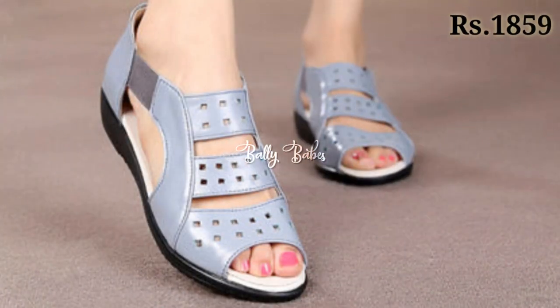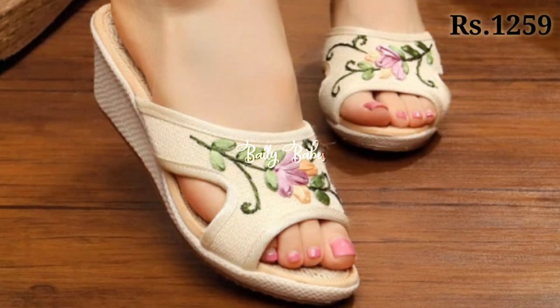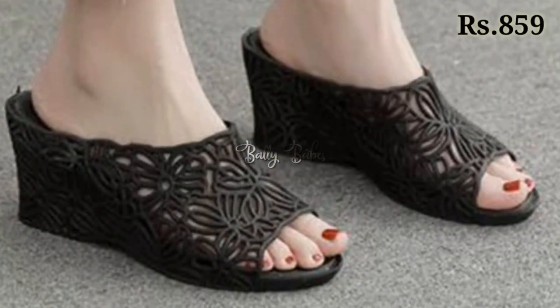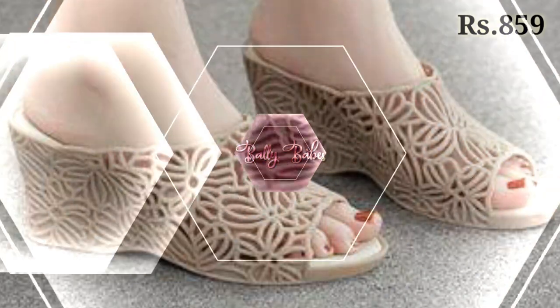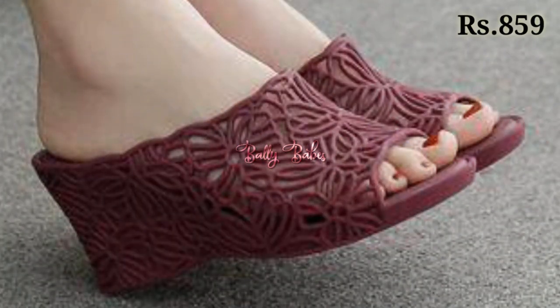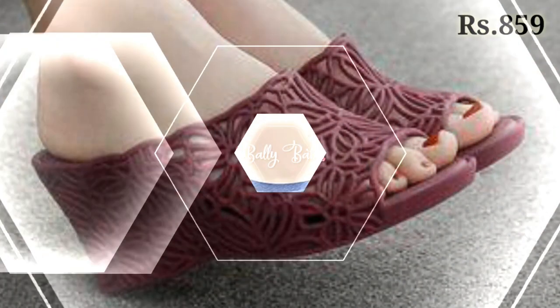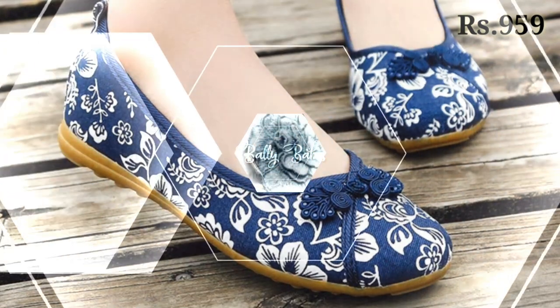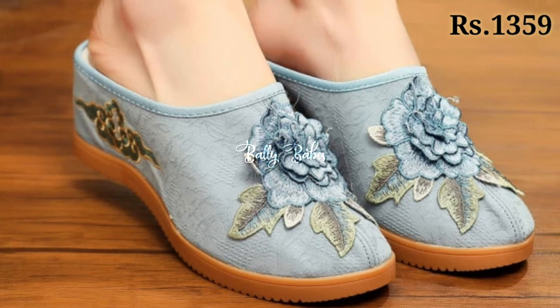Now let's talk about how you can purchase this beautiful footwear collection. If you want to place an order, there is a purchase link given below in the description box. Simply check out the description box — you will get the blue colored purchase link. When you click on the link, you will be redirected to the website from where you can easily place an order from any country at any time.